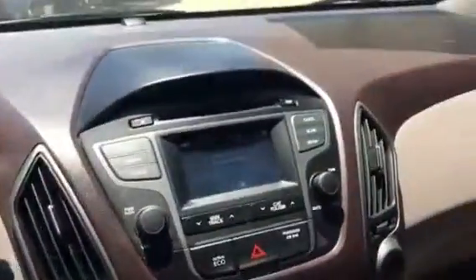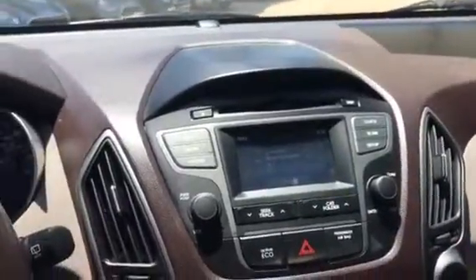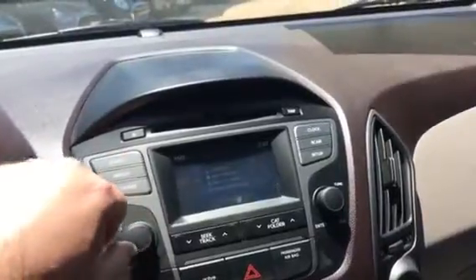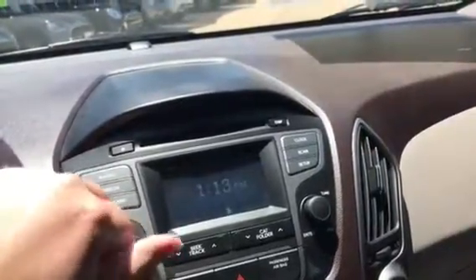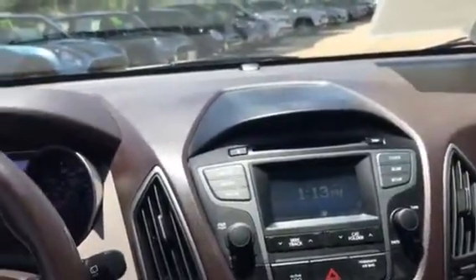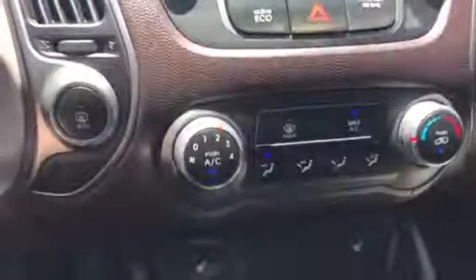Moving to the radio — the air conditioner does blow cold, by the way. You have satellite radio, FM and AM. It will connect to a Bluetooth-enabled device for your phone usage. You have your CD player, and it does do MP3 as well. There are your air conditioner controls.